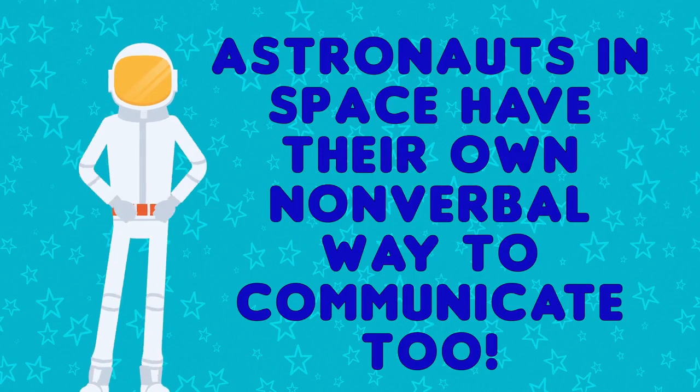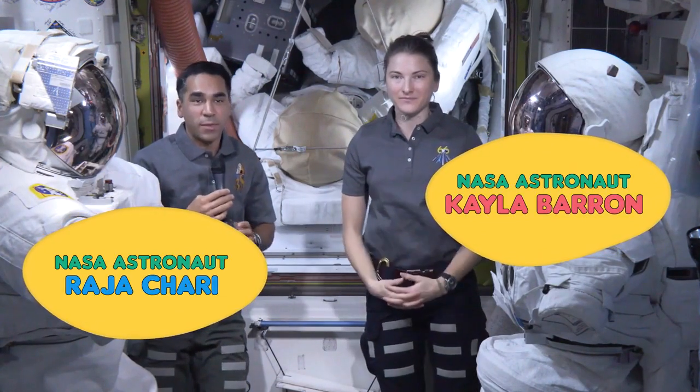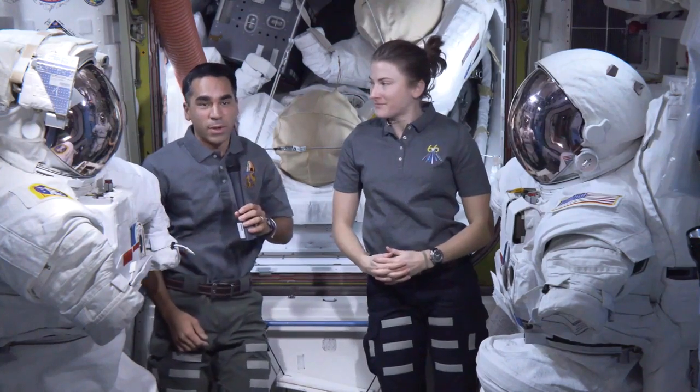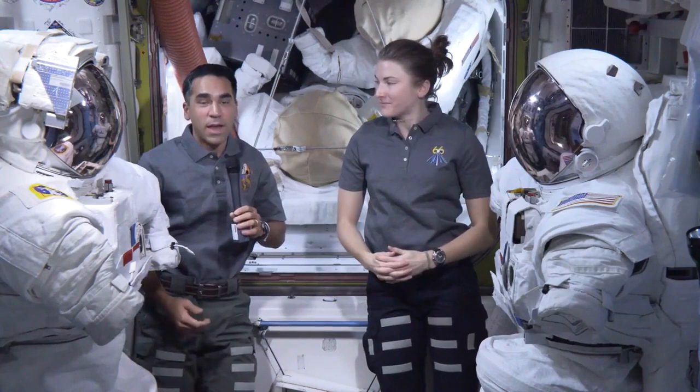Astronauts in space have their own nonverbal way to communicate too. During spacewalks and just generally during space operations, communication is hugely important — talking to the people outside, talking to the people on the ground. We have radios to do that, but a lot of times we wind up having to communicate nonverbally.